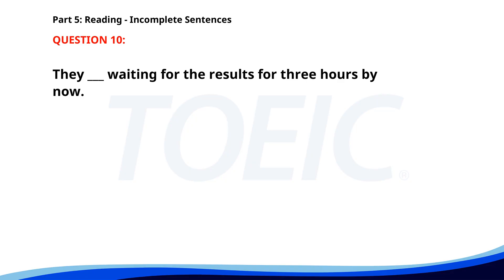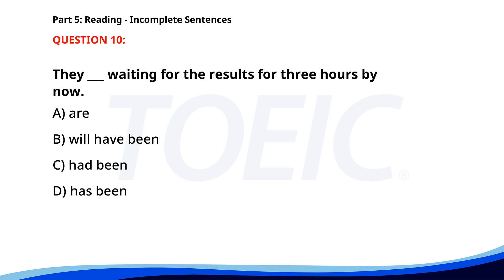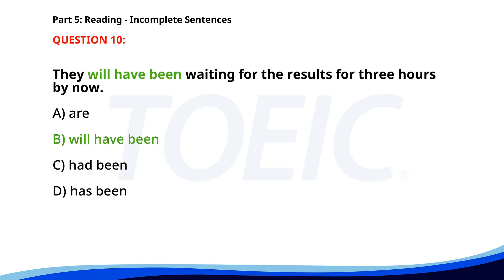Number 10. They __ waiting for the results for three hours by now. A. Are. B. Will have been. C. Had been. D. Has been. The correct answer is B: Will have been.